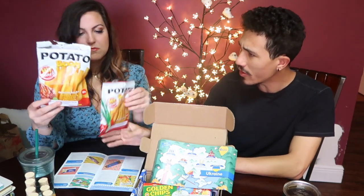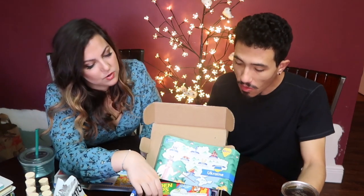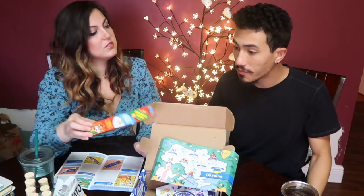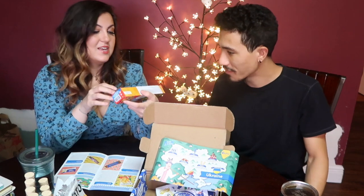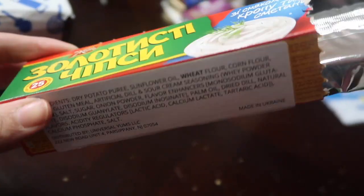They gave us a bigger size of one versus the other — the onion is smaller than the adhica one. I wish it would've been the bigger one for the better one. Next, let's go for — I guess we're on this onion style — these are golden chips, dill and sour cream flavored potato chips.